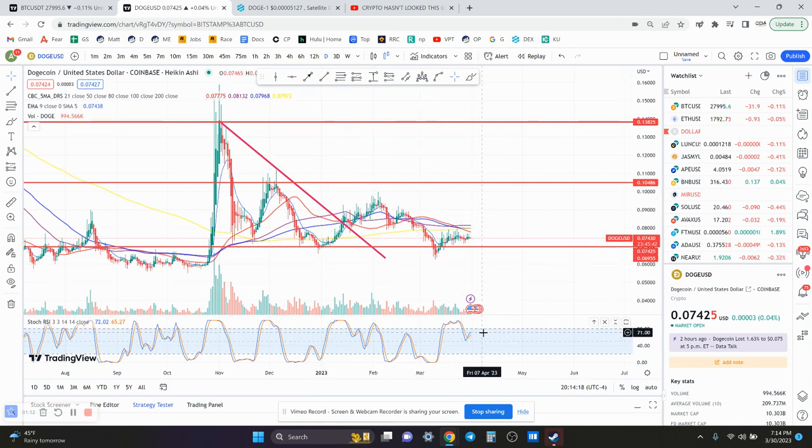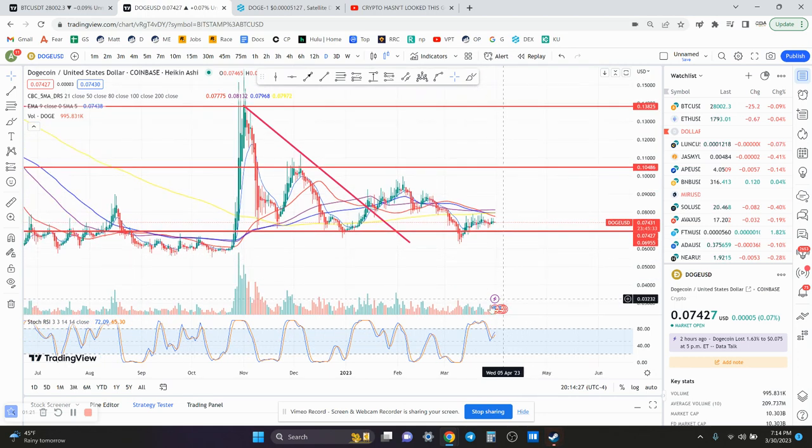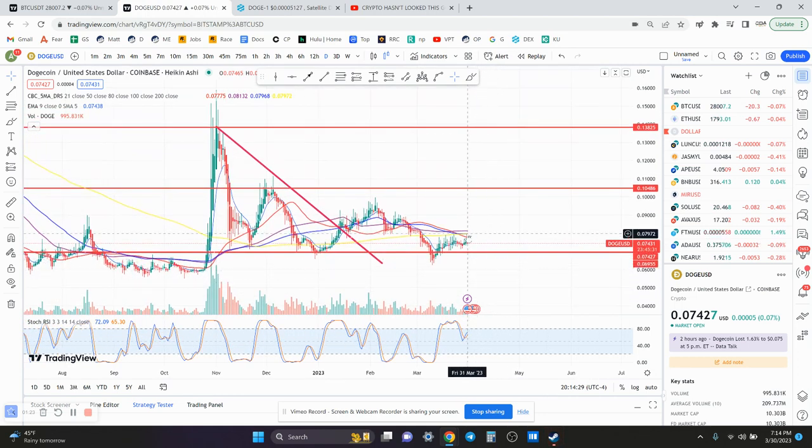Looking at the daily chart, it has more room to go on the upside, but you did just get rejected off of the 200-day moving average, which is at basically 7.9 or 8 cents. That is one thing you have to break before you can be bullish. I would like to see price get back above 8 cents, above the 200-day moving average, use that as support, have the daily chart RSI reset, and then put in a higher low.